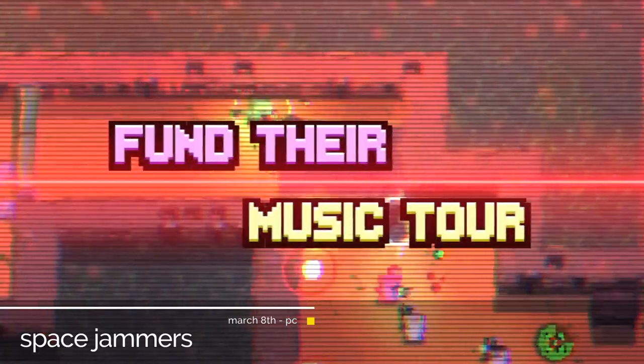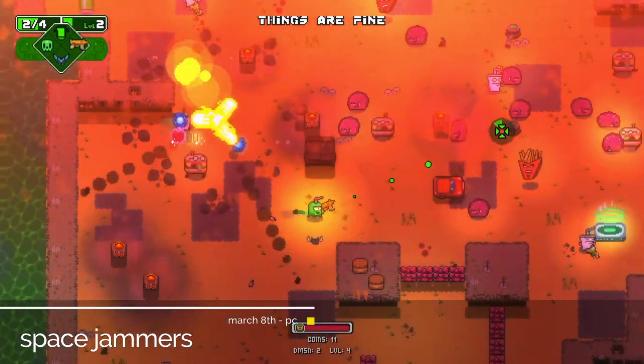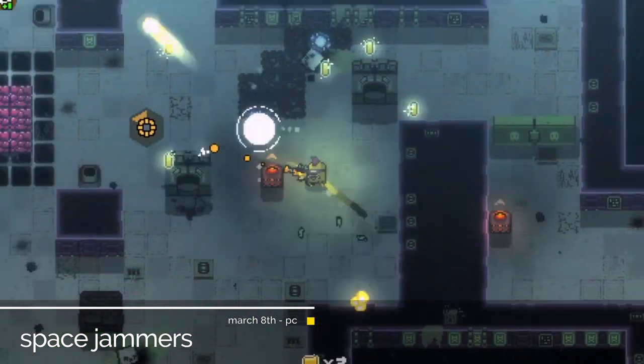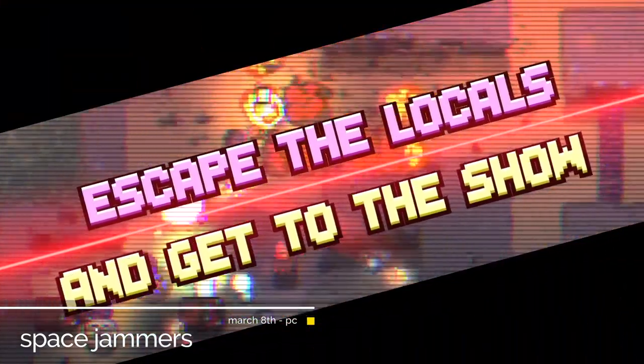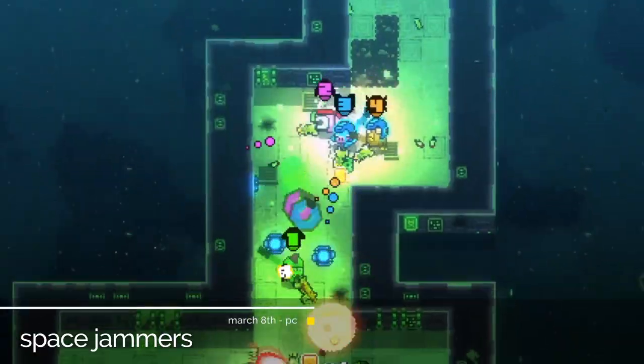Out March 8th, Space Jammers is a 1 to 4 player sci-fi rogueish top-down shooter where you play as an alien rock band of kitten pirates. The levels, weapons, bosses and all in-game characters are procedurally generated. Should be fun.